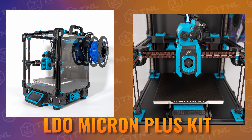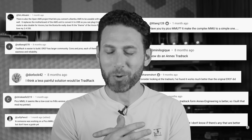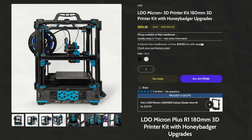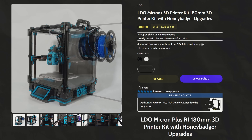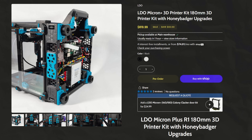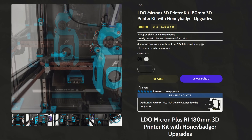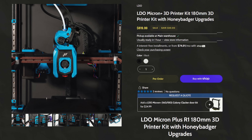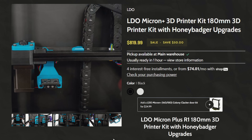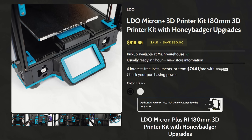Up next, we have the LDO Micron Plus kit. If you haven't heard of the Micron, it's basically a compact, high-speed Voron 2.4 derivative, and because this kit is made by LDO, you just know it's got the highest quality electronics, hardware, and motors. Pre-orders start at $819.99, and assembly is, of course, on you.